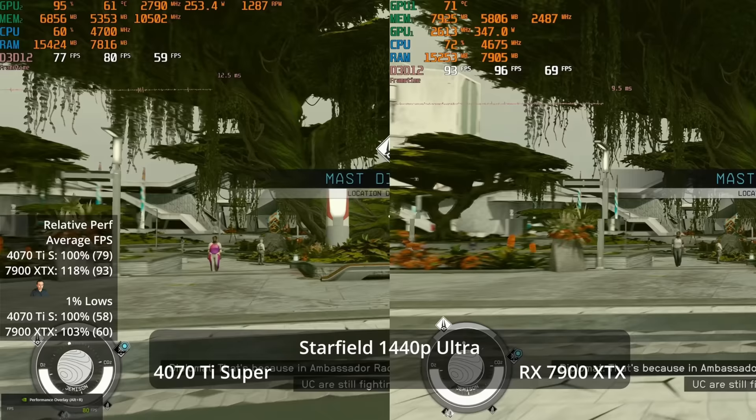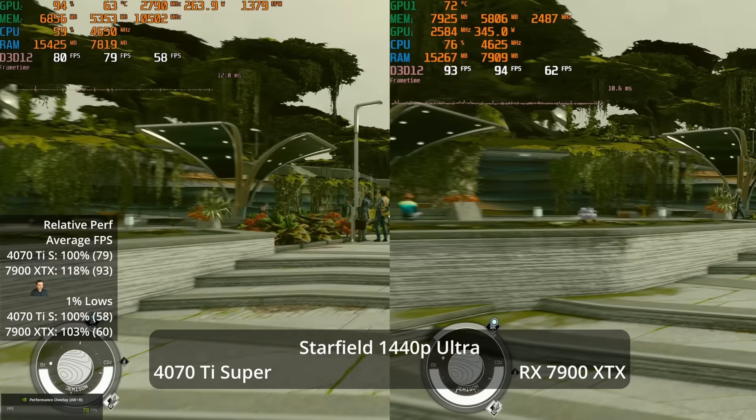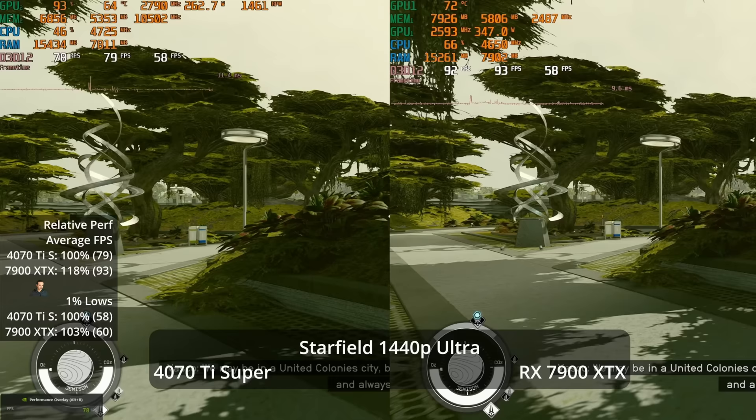At 1440p Ultra in Starfield, the XTX leads by 18% at 93 vs 79 FPS. The 1% lows show only a 3% advantage at 60 vs 58, but in the city environment the 1% lows are often more CPU-limited than GPU-limited once above 60 FPS.